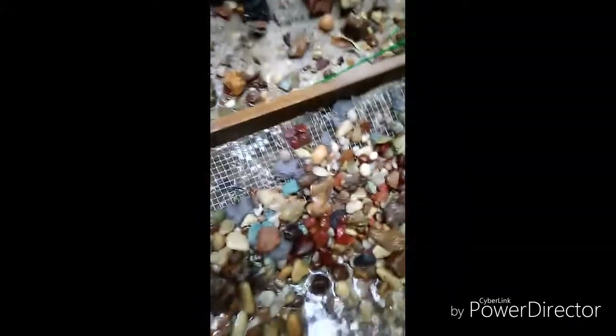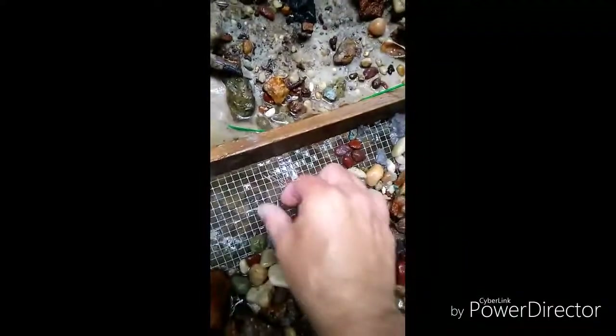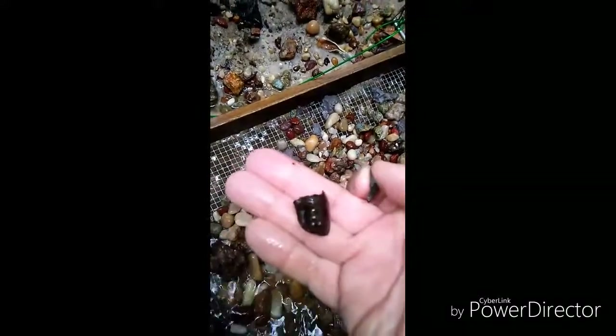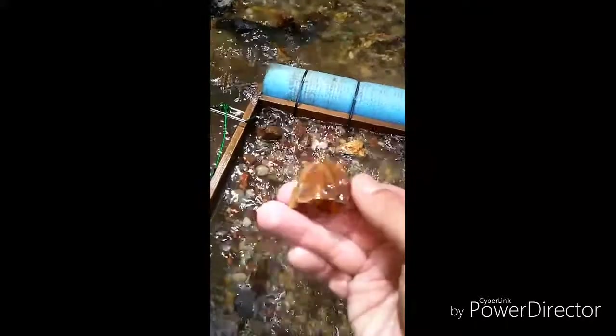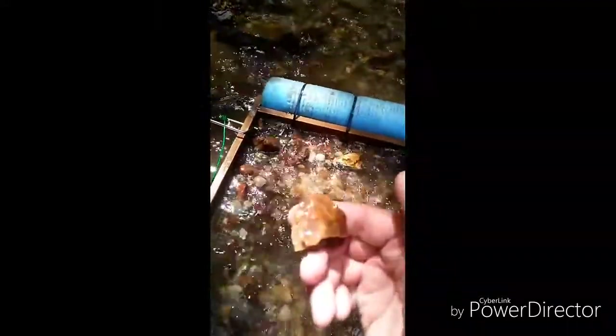In the sifter here — got a horse tooth right here and got some shark teeth right here. Not bad. Also got a piece of flint in the sifter here, looks like they might have worked on it a little bit, trying to make an arrowhead out of it. Not bad. Just found a nice tiger tooth here, not bad.